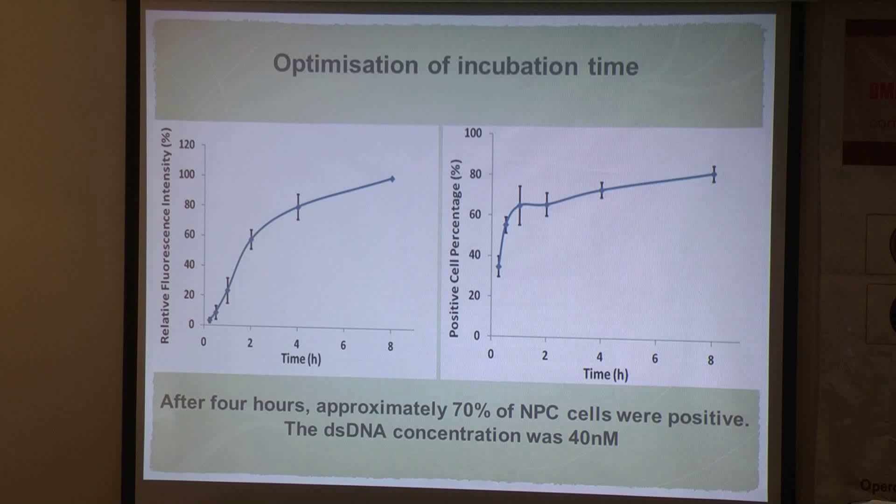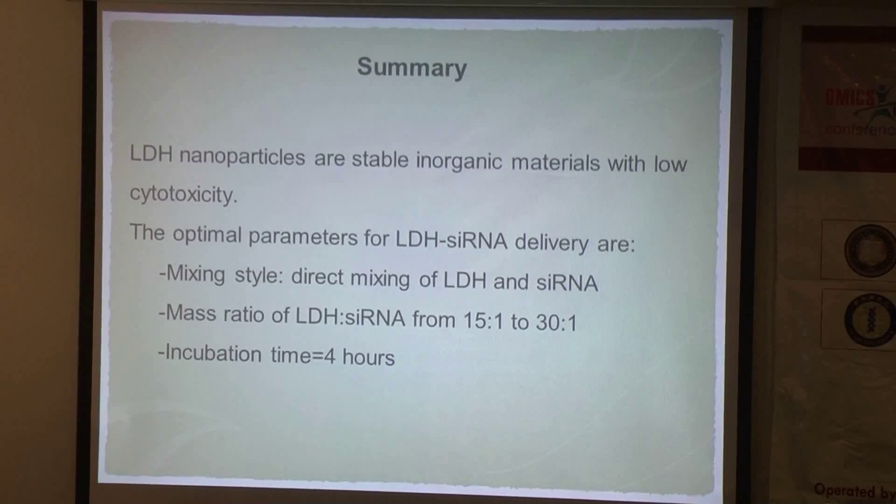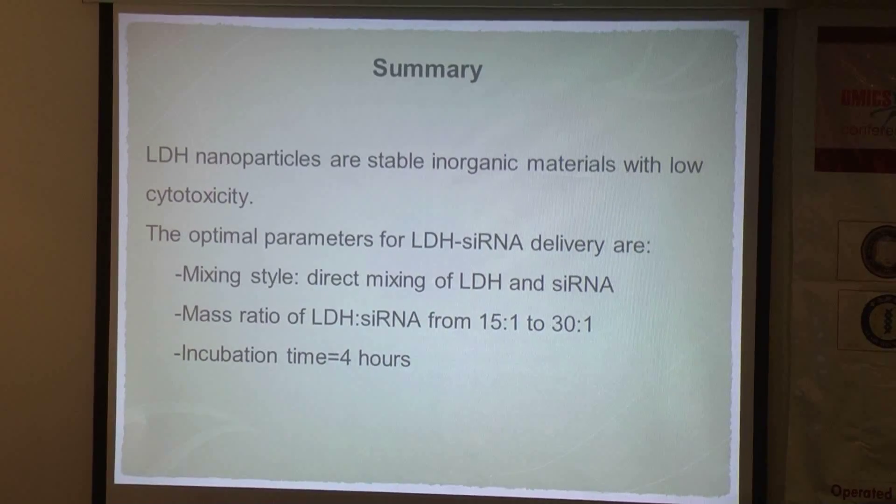From the uptake time optimization results, after four hours of treatment with LDH-siRNA, more than 70% of the CNE2 cells are positive. A robust increase in the positive cell percentage occurs during the first few hours, although the fluorescence intensity is not yet strong. In summary, LDH has proven to be a stable inorganic nanoparticle with very low toxicity. The optimal mixing style is direct mixing, the optimal mass ratio of LDH to siRNA is between 30:1 and 50:1, and four hours of incubation leads to sufficient uptake for siRNA delivery.